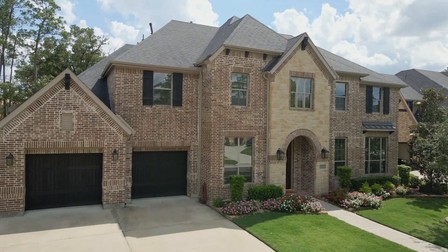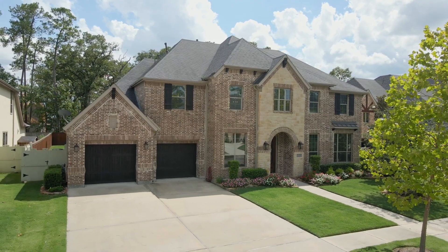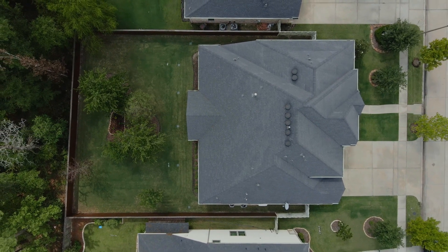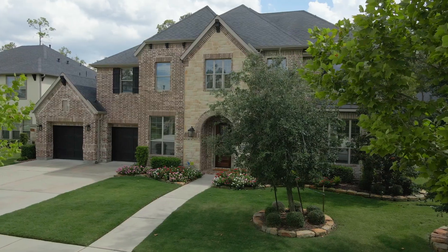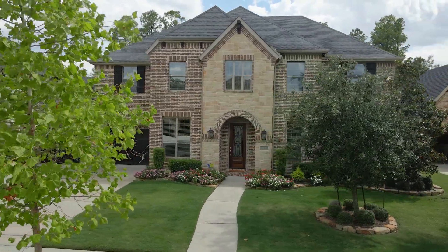Lined in brick and stone, this home sits along a peaceful street in Harper's Preserve. This gated community surrounds a 160-acre forested preservation area. Amenities include a pool, several parks, lakes, and miles of walking trails.